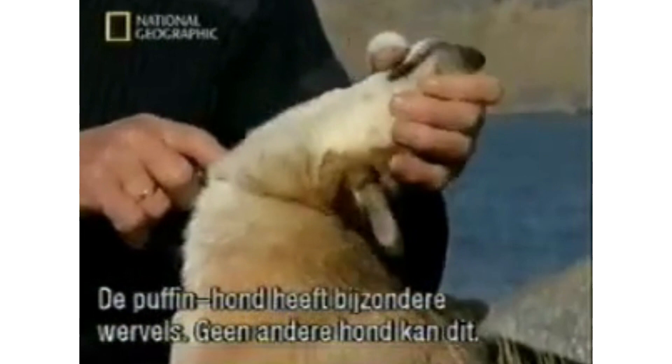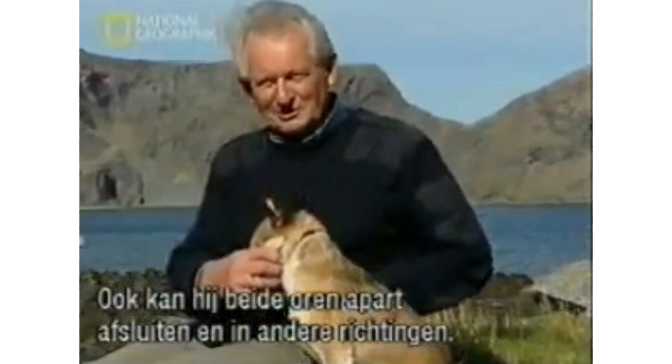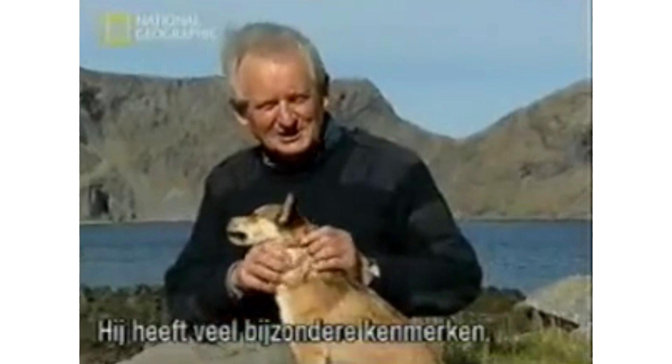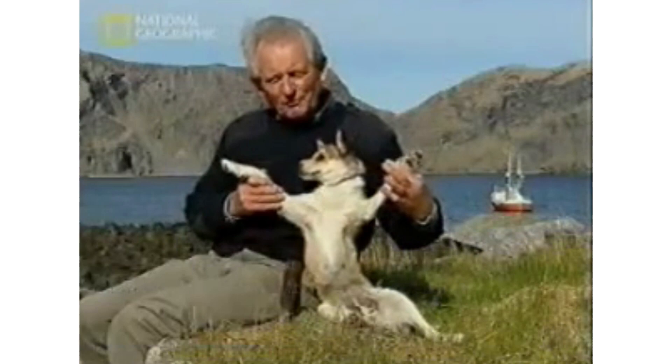Some extraordinary traits which set them apart from just about any other breed on earth include a miraculously flexible head, which can crane backward and touch their spine — an evolutionary trait from hunting puffin birds in narrow caves. They can also extend their front legs, which enables them to lay flat to the side. Additionally, this dog's ears can act like trapdoors, clamping shut to protect themselves from pecking puffin beaks or rough and rocky terrain.